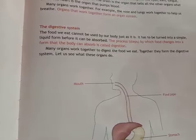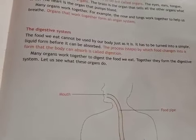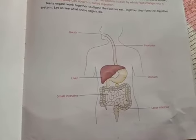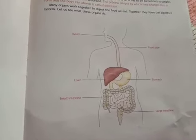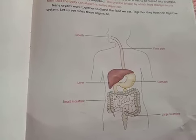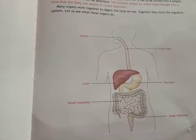Many organs work together to digest the food we eat. Together they form the digestive system — mouth, food pipe, stomach, small intestine, large intestine, and liver all form an organ system, and this organ system is known as the digestive system.